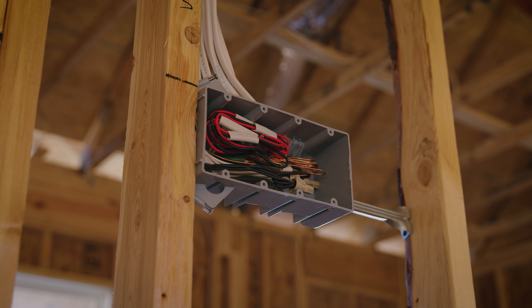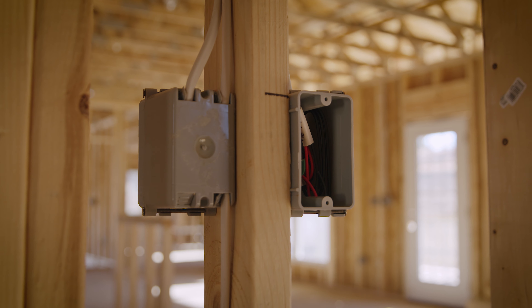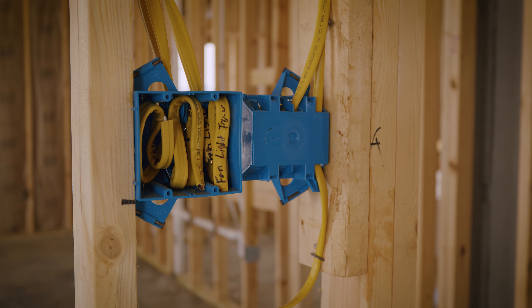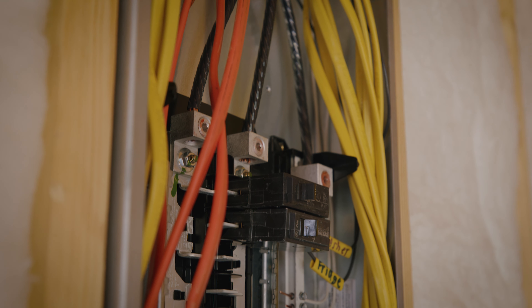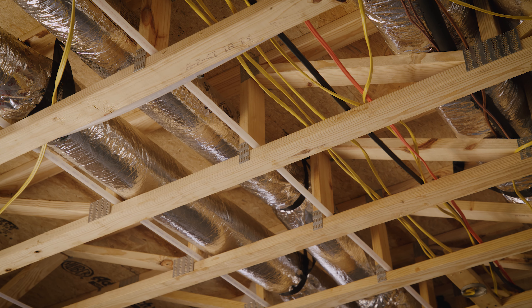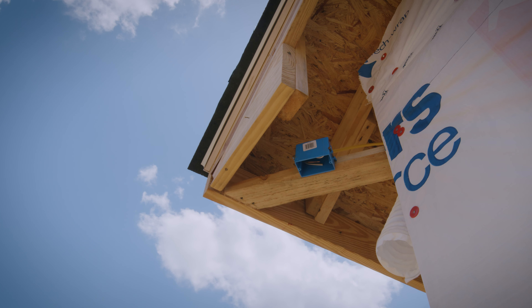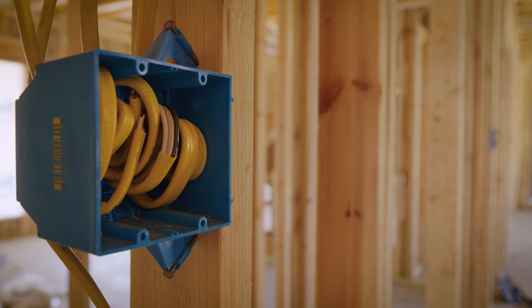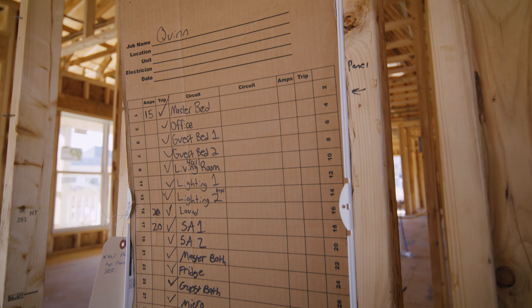Electrical outlets and switches are on just about every wall of the home. This is the time that you can actually see all the wires — where all the light switches and everything runs to operate the home. At the start of the electrical process, the electrician will lay out all the boxes. Once the boxes are in their destination, the wiring starts to complete the electrical process.